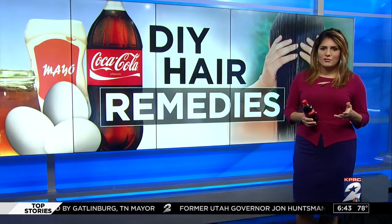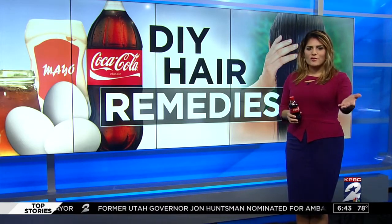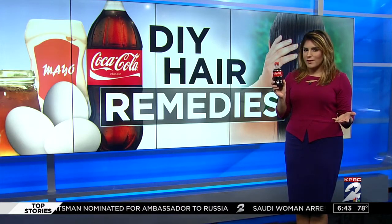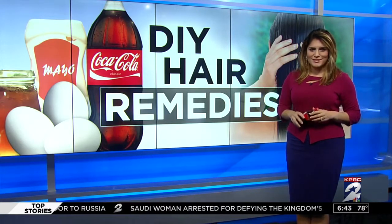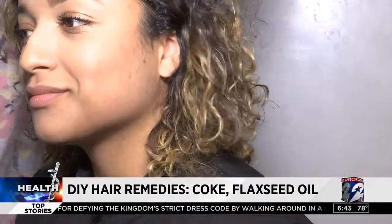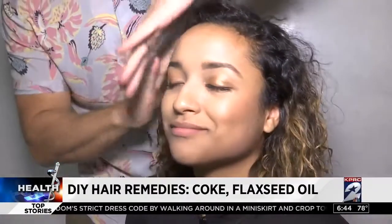We started this conversation on Facebook, so I want the viewers to go over there and join us. But first, have you heard of Coca-Cola Beach Waves? I found out if it really works. We went to Trey Gillen at Mason Lausanne in River Oaks, who knows all the latest hair trends and which ones work.